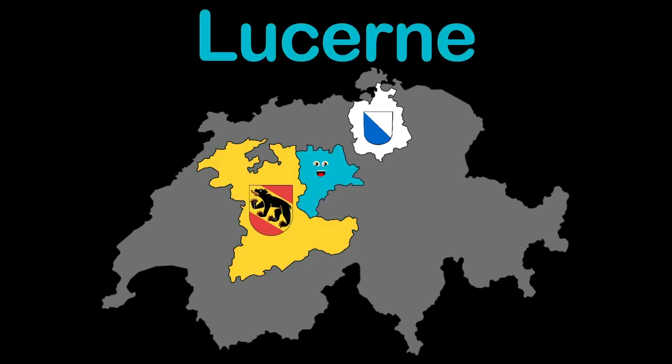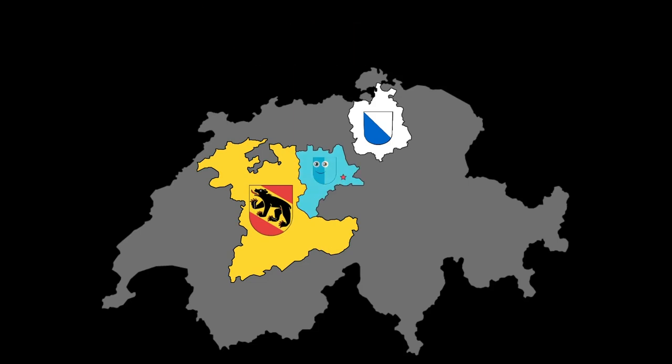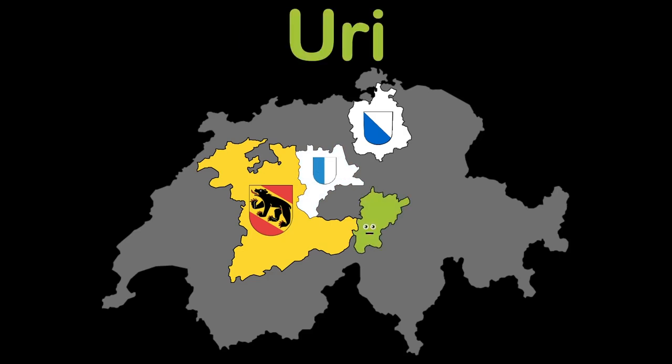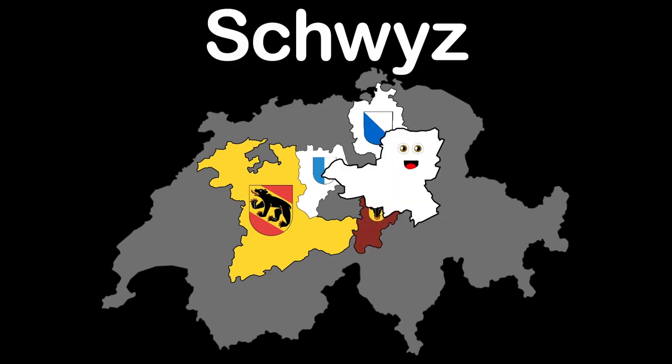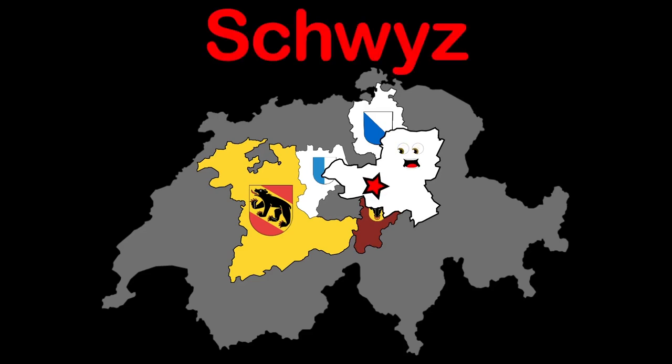I'm Lucerne, in the centre of the country. Bern is my capital. Uri is my name, in central Switzerland. Altdorf is my capital. I am Schwyz, a central canton. Schwyz is my capital. My name is Obwalden, Switzerland's geographical centre. My capital is Sarnen.